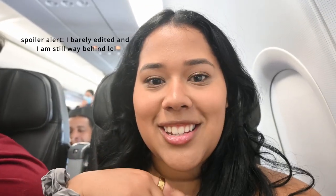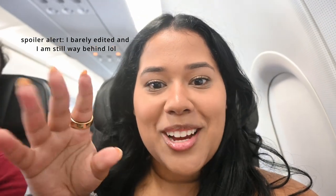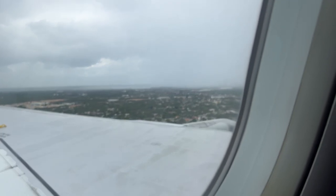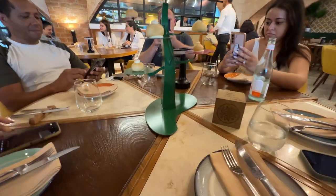Shirley ended up sitting a couple rows ahead of us, so we're just chilling here. I think I'm gonna edit this entire flight to try to get my vlogs up because I am so behind.